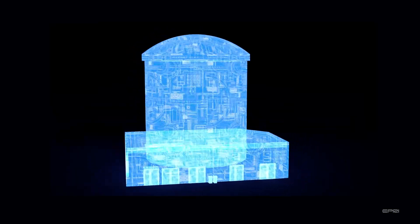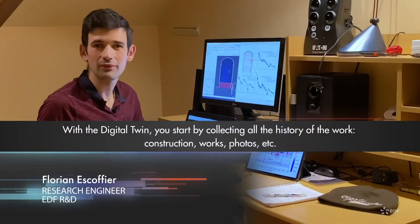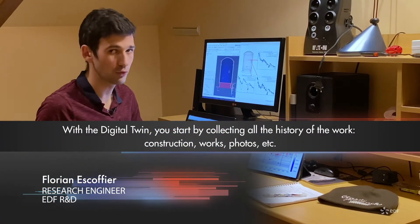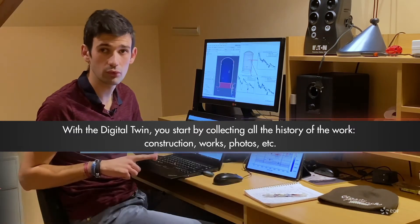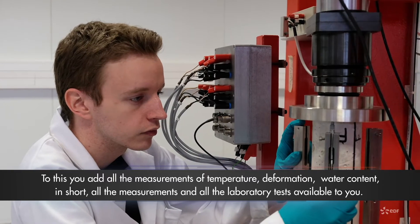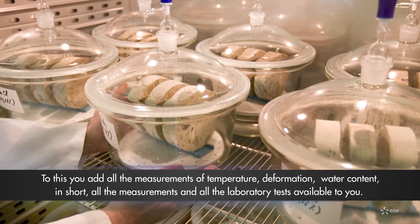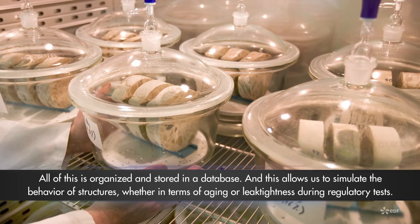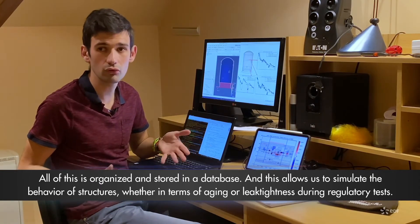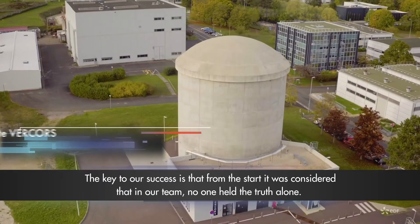With the digital twin, you start by collecting the entire history of the structure — that is, the construction, the work performed, the photos, and so on. To this you add all the measurements of deformation, temperature, and sensors, as well as all measurements and laboratory tests available. All of this is stored and organized in a database, which allows us to simulate the behavior of the structure in terms of aging or leak-tightness during regulatory tests.